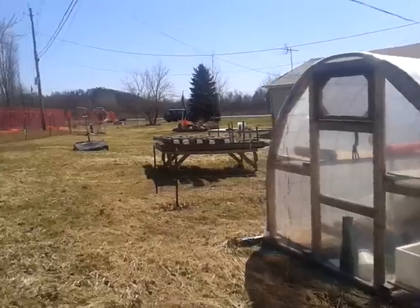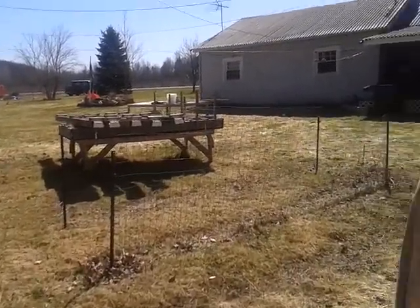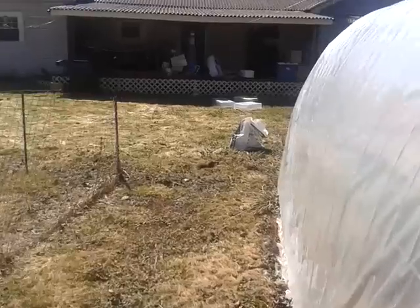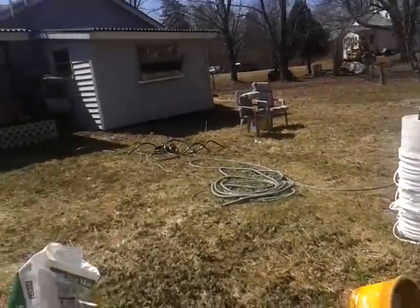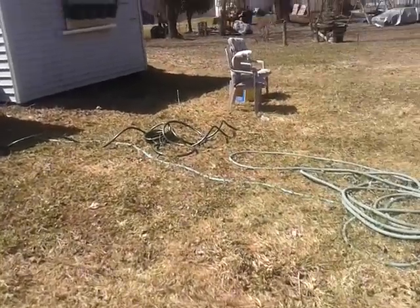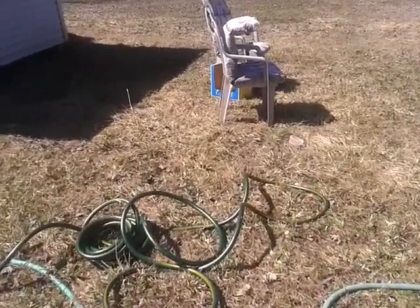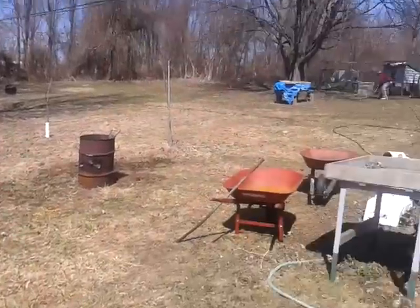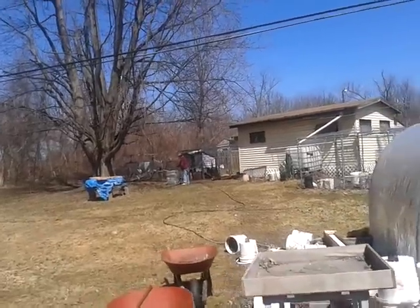He probably talks to Clay more than me — I just laugh about it because they have bonded as men. It's messy out here. Got the water hose hooked up. Clay's cleaning the cage; I'm going to go back in and clean up some of the mess from bringing the cage out. We will see you in our next video.